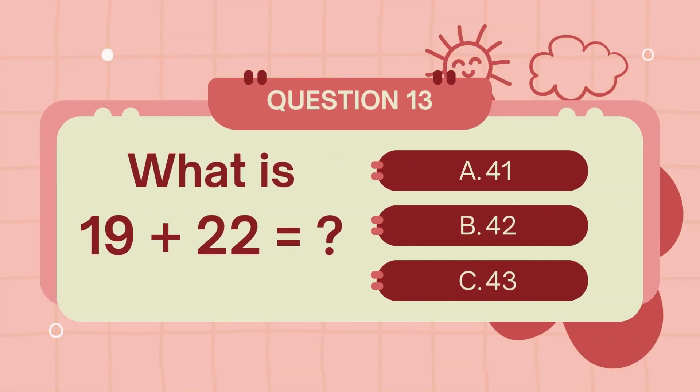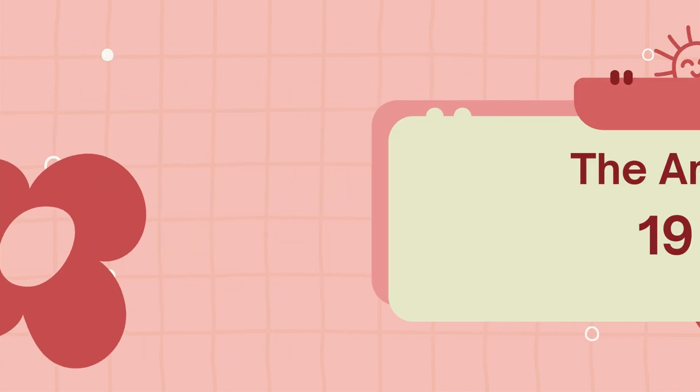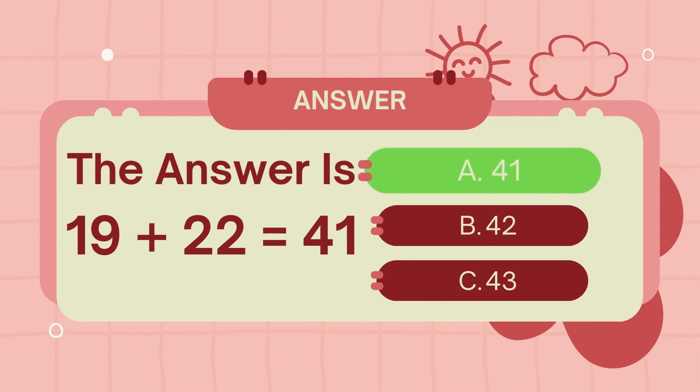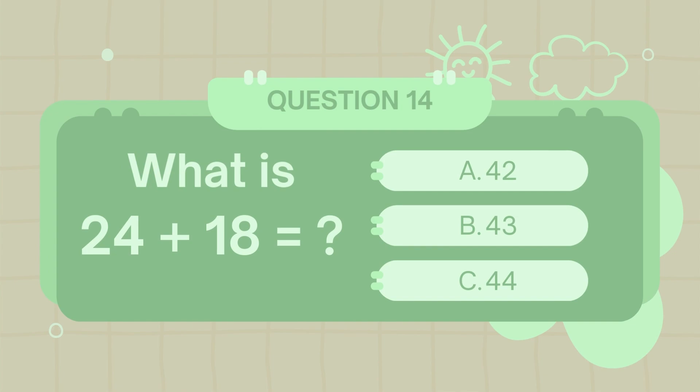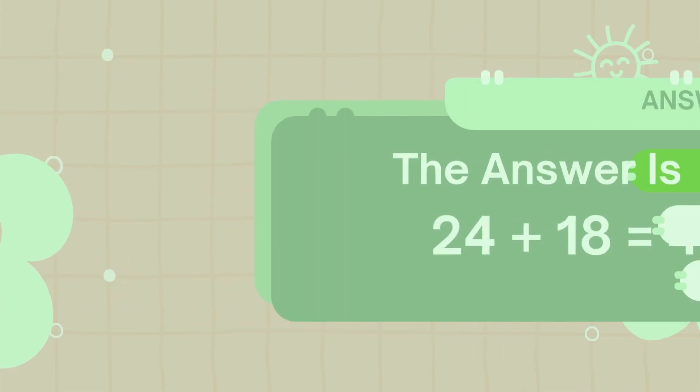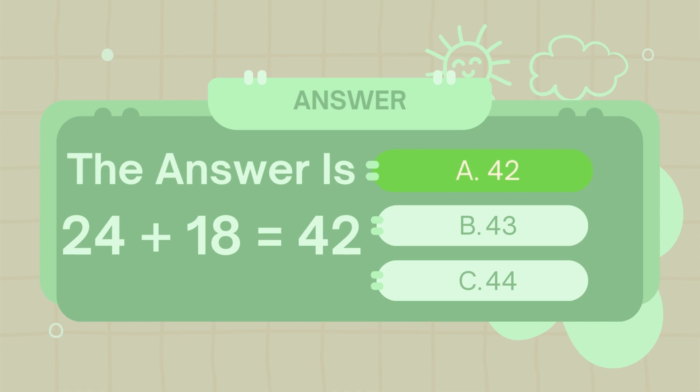What is 19 plus 22? The answer is 41. What is 24 plus 18? The answer is 41.